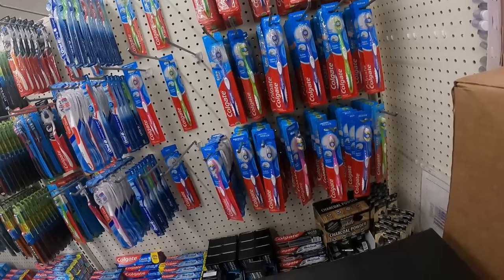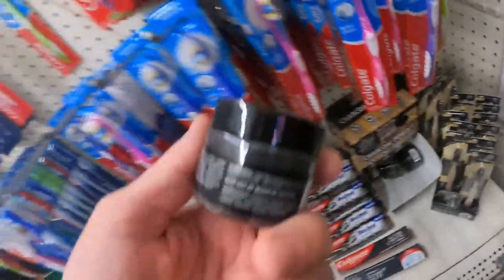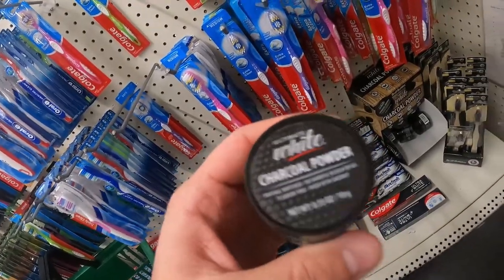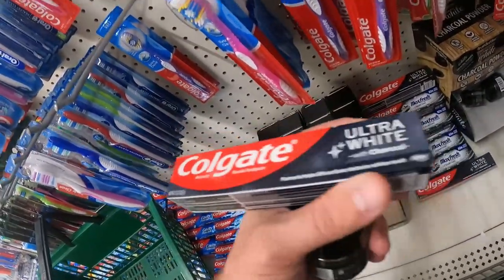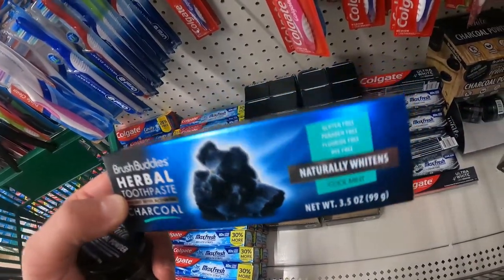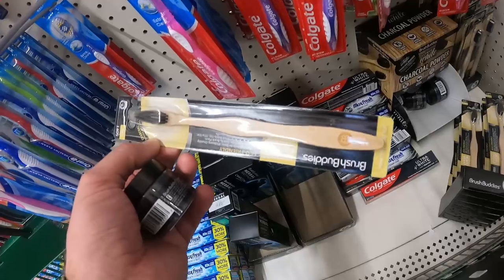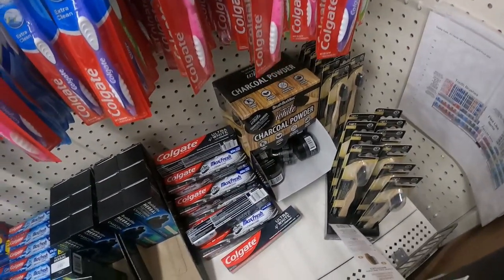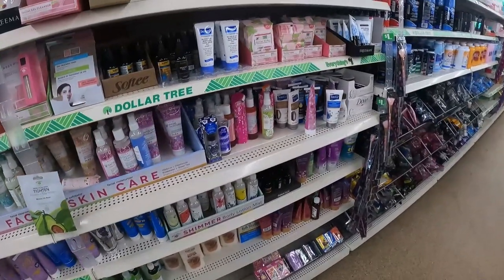Dollar Tree health and beauty are two reliable categories for profitable flips. This charcoal powder, the charcoal toothpaste, the charcoal toothbrush — those are no exceptions. Charcoal stuff is very popular and trendy right now, so if you bundle these or sell them individually you stand to make a decent profit. Previously I sold the Brush Buddies toothpaste and the Colgate Ultra White with charcoal and made about four or five bucks per tube. You could bundle a toothbrush and the powder together — this one's bamboo. These are great dental keywords, and if you have these cross-listed across multiple marketplaces — Amazon, eBay, Facebook Marketplace, wherever you sell — you stand to make some decent money.